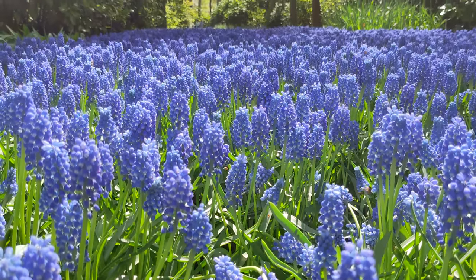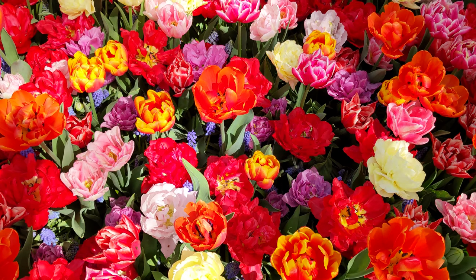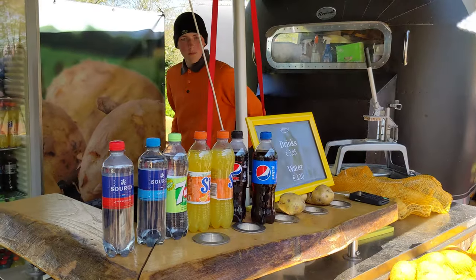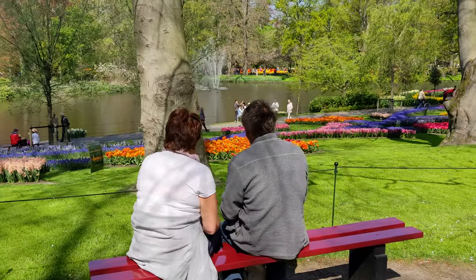The park receives around 1.5 million visitors per year, which equals 26,000 visitors per day in the short time period it is open every year. That is more than the Rijksmuseum in Amsterdam will get on a day, or the famous theme park the Efteling.